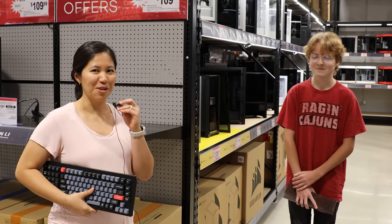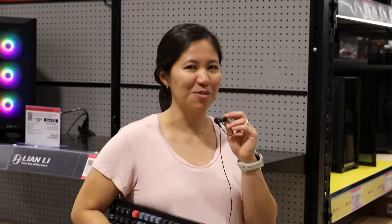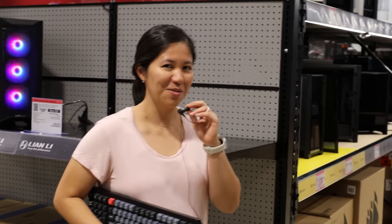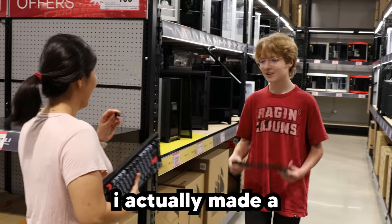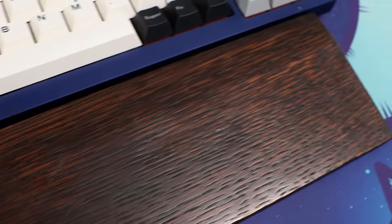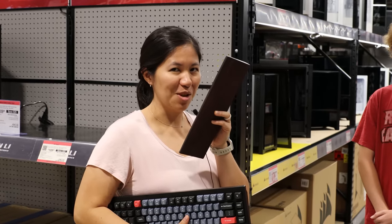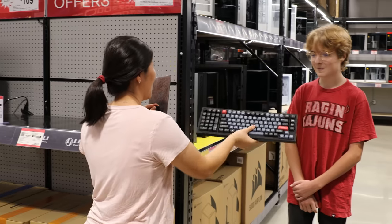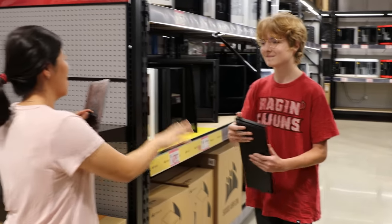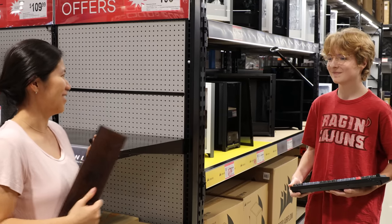We're back with lucky contestant number one. I have harassed like 10 people in this store and everyone has said no to me very awkwardly, but he followed me. He's actually made a custom 60% wrist rest from scratch. Since I have been rejected by 10,000 people, I think he deserves the keyboard. Congratulations — you get our custom built Q12. The switches are different. Thank you for the wrist rest.